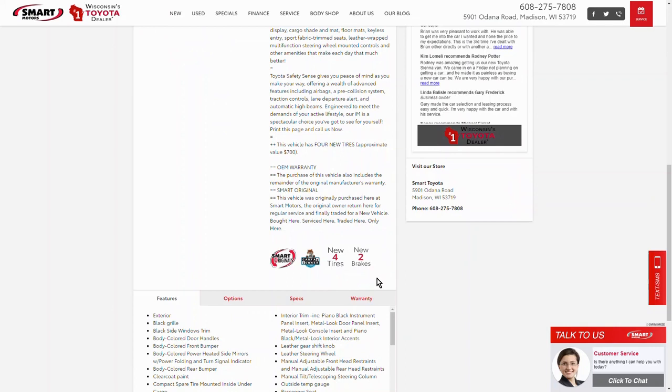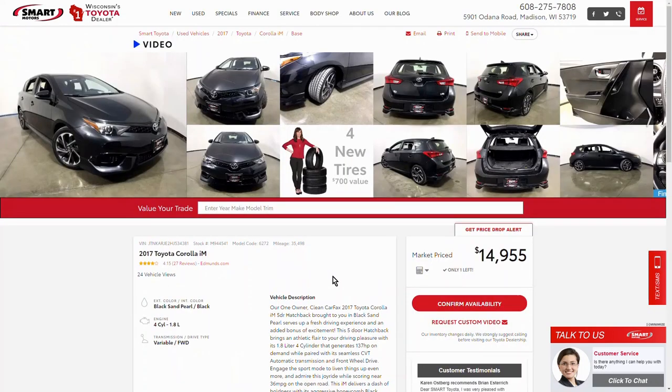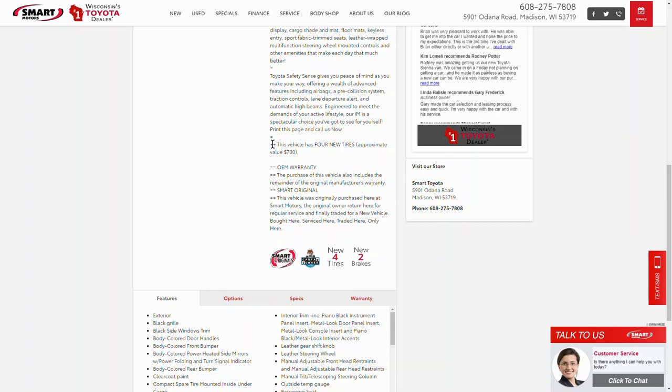By putting information in the DMS and writing some code for the website, we're able to display these icons automatically on the website overnight. So if we put new tires on today, we put a piece of code in the DMS and the next day the four-new-tire icon shows up. Not only does it have the icon, but we've got a mouseover feature that gives the customer the approximate value of the four new tires. I also added a comment within the vehicle — in the custom comments, it talks about the four new tires, giving Google something to read.